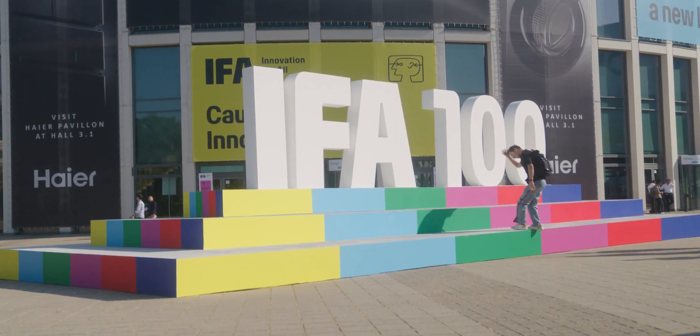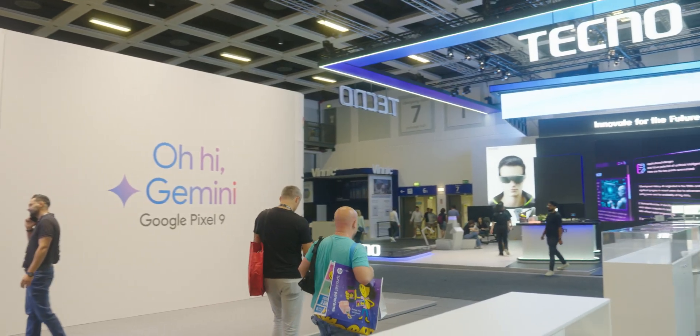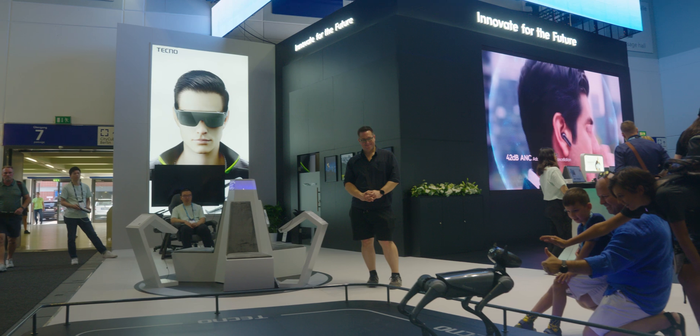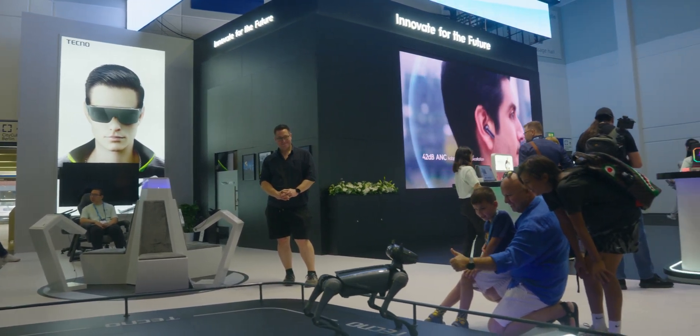I'm currently in Berlin for IFA 2024 and I've walked the show floor for a couple of days now, and there is a lot of cool tech to see. One of the companies at the show is Techno, and they actually invited me to come by their booth and check out all the products that they're announcing and showcasing. Of the several products they showed, here are the three I thought were really interesting.